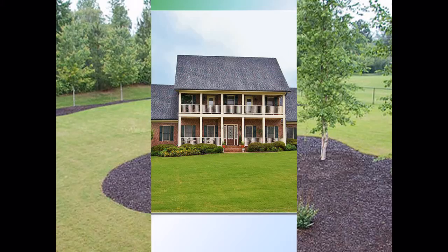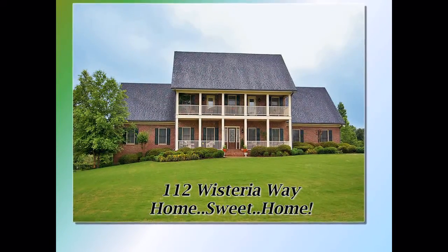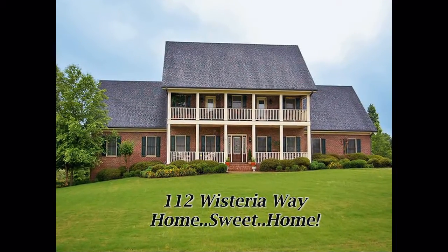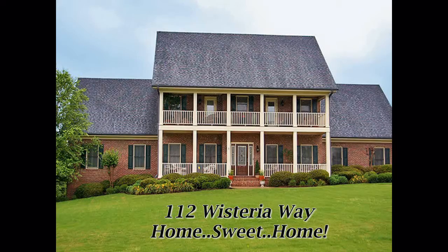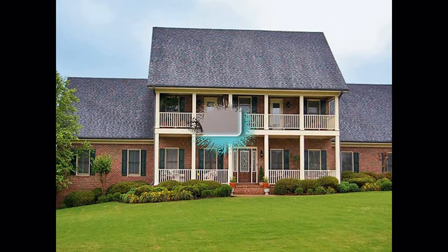With the finest appointments and features — like dual air systems, two hot water heaters, wood blinds, professionally finished terrace level, extensive security system, upgraded features, and four separate garages with space for five vehicles — this home is truly lacking for nothing, except you.